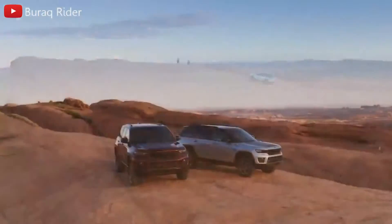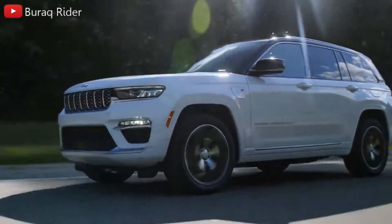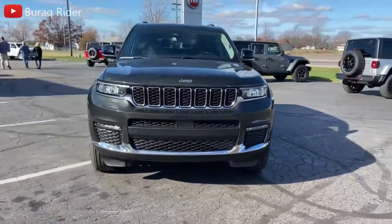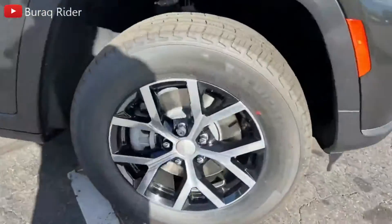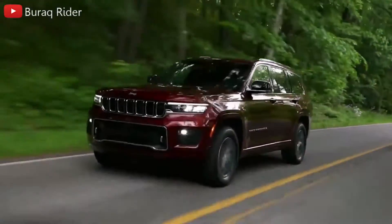Last year, the Cherokee benefited from a revised trim lineup and more standard features on some models. Jeep hasn't announced any official changes for 2023, though given its age, another update or a full redesign could be in the cards. If a full redesign does occur, we expect the 2023 Jeep Cherokee to include a hybrid, or even plug-in hybrid, version among the new drivetrain offerings.